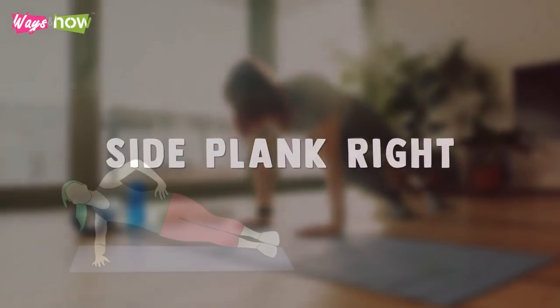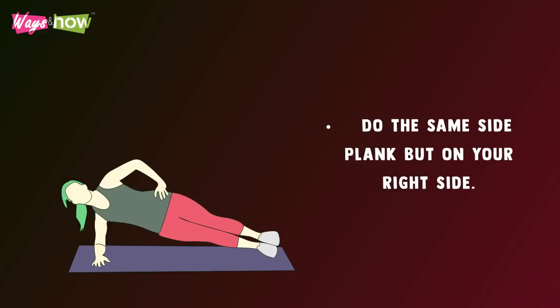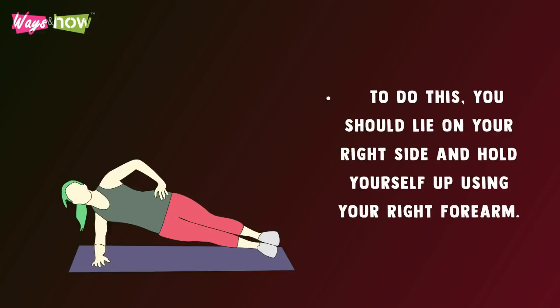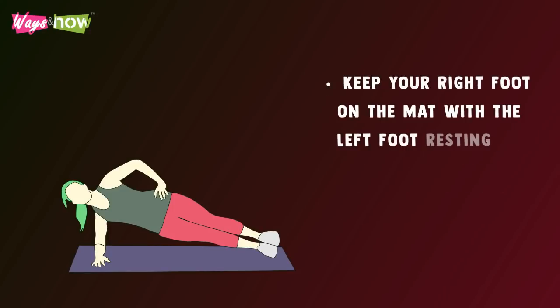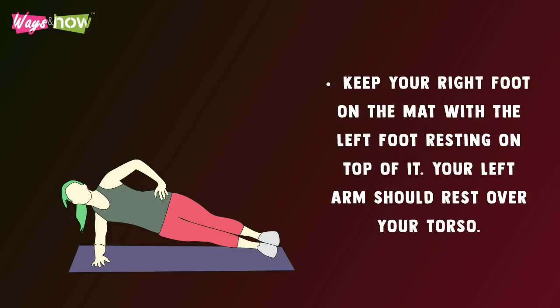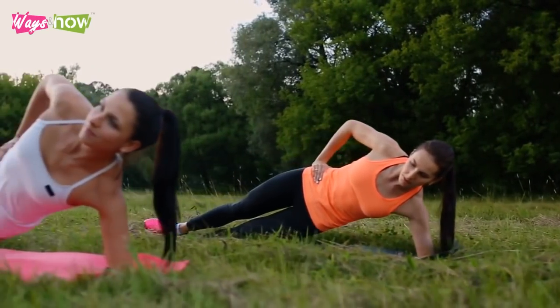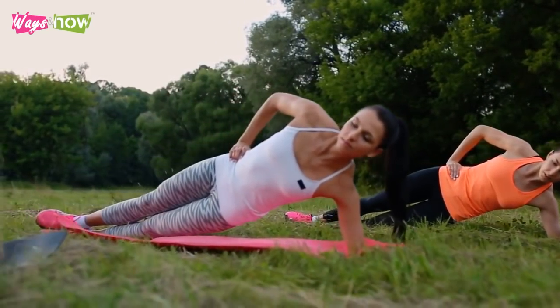Side Plank Right — do the same side plank but on your right side. Lie on your right side and hold yourself up using your right forearm. Keep your right foot on the mat with the left foot resting on top of it, and your left arm resting over your torso. Keep yourself as stiff as a plank and hold the position until your timer runs out.